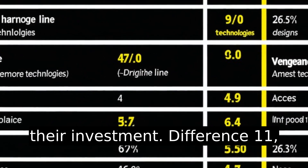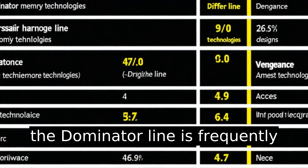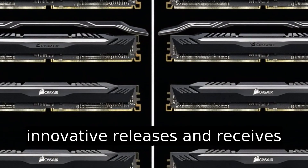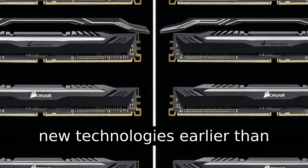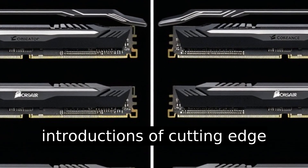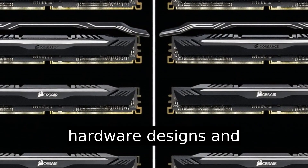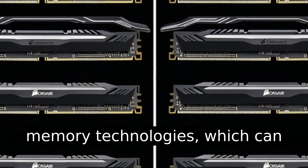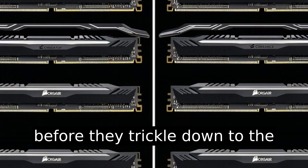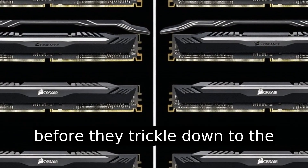Difference eleven: the Dominator line is frequently involved in Corsair's innovative releases and receives new technologies earlier than the Vengeance line. This includes introductions of cutting-edge hardware designs and integrations of the latest memory technologies, which can give Dominator users access to state-of-the-art features before they trickle down to the Vengeance series.